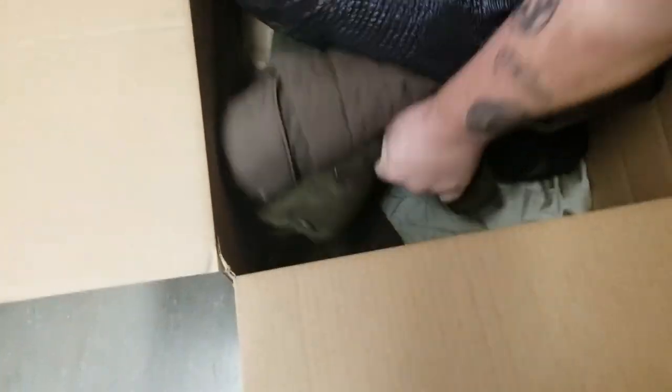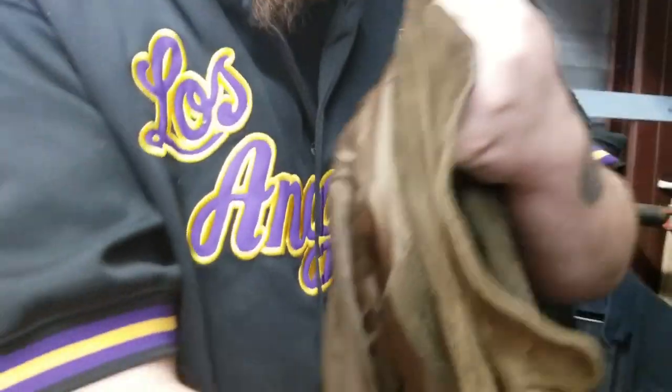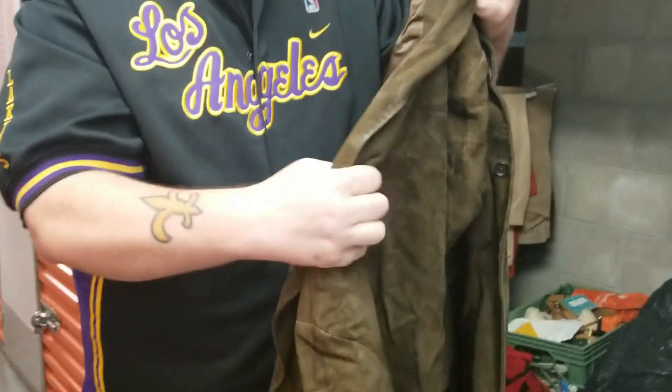Some good high-end clothes — definitely close to my style. Look at this really nice suede jacket — oh wow, Polo Ralph Lauren's polo suede jacket, really a higher-end one because this one's made in Italy. And this looks like the lining for our jacket — it could be for this one.